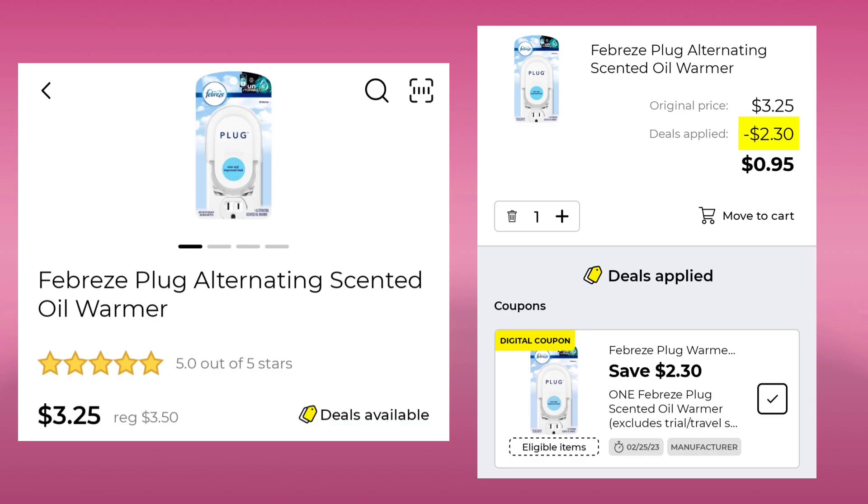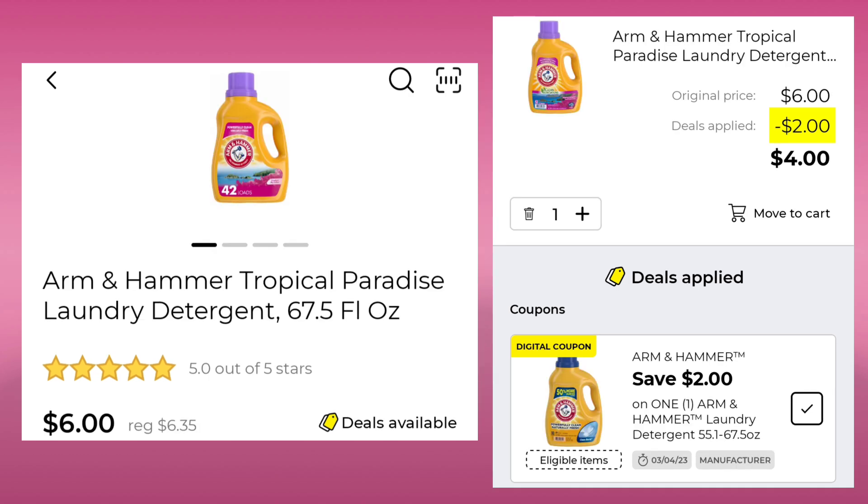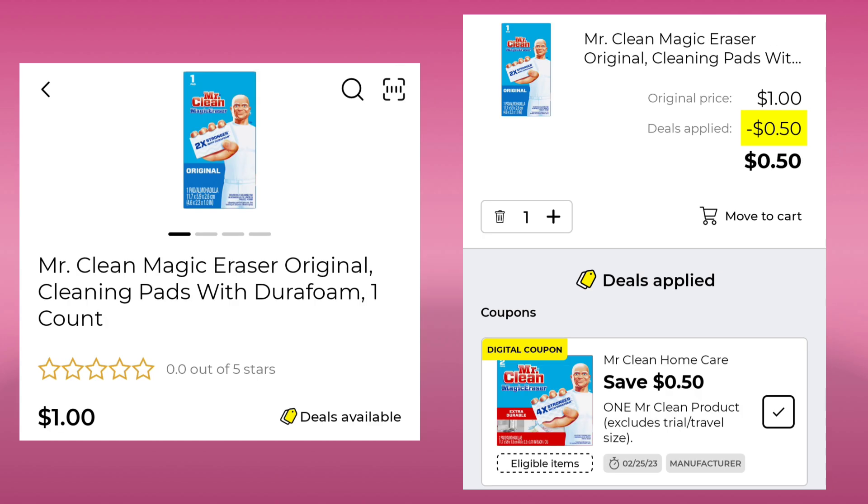Then the Febreze Plug — normally $3.50, it's $3.25 this week. You're going to save $2.30 and pay $0.95. The Microban 12.5 ounce is $6.00 — save $2.00 and end up paying $4.00. Then we have the Arm & Hammer, normally $6.35, it's $6.00 this week — take $2.00 off and pay $4.00.